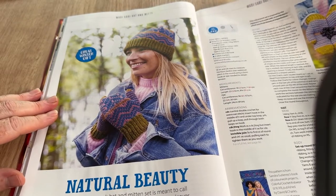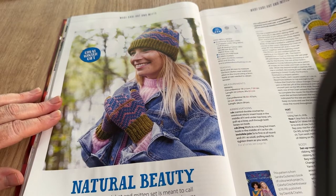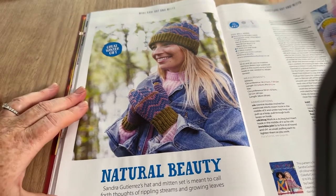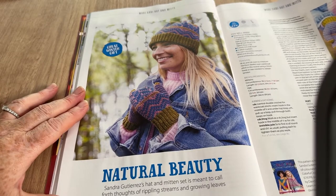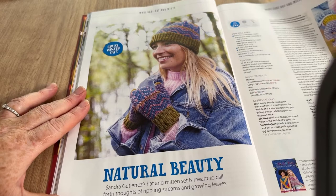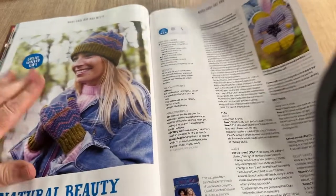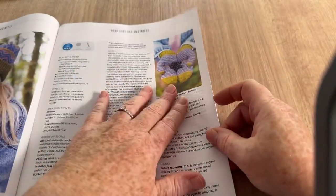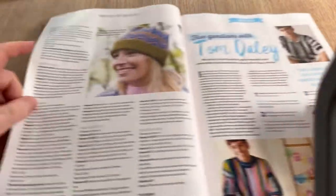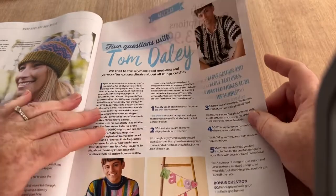Next is the 'Wabi Sabi Hat and Mitts' — natural beauty. Sandra Gutierrez's hat and mittens set is meant to call forth thoughts of rippling streams and growing leaves. And we've got five questions with Tom Daley.